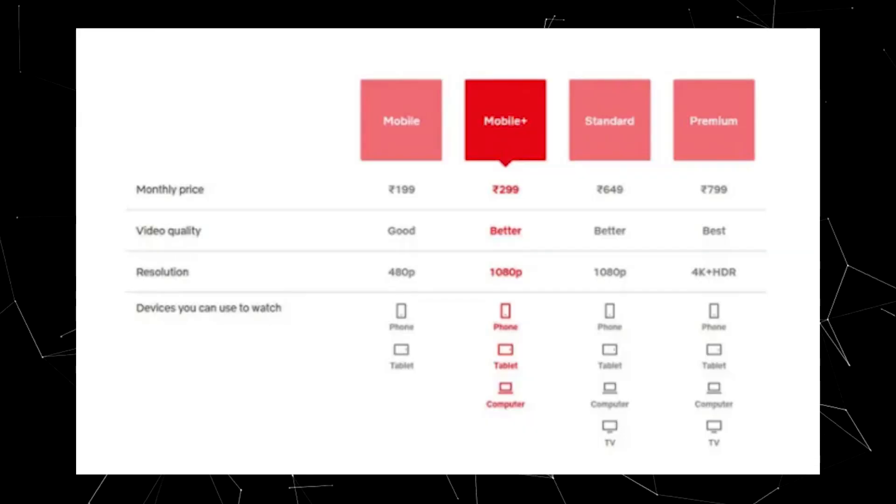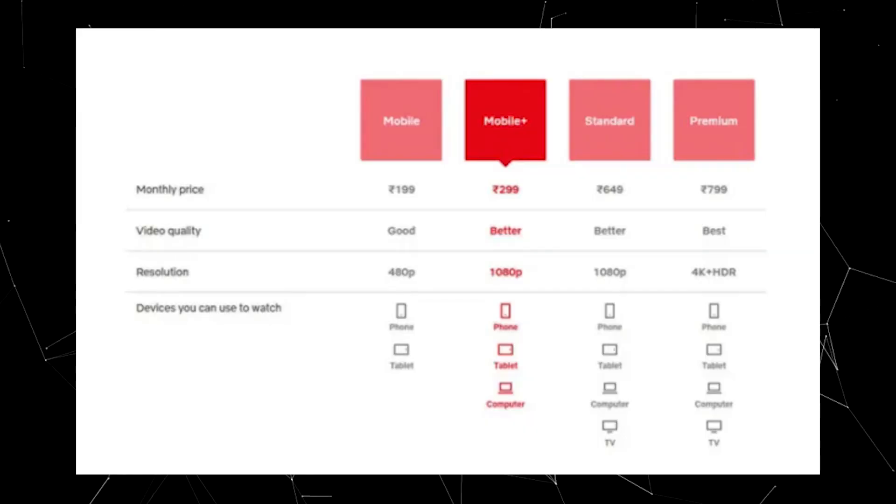Now for a new update on Netflix — there is a certain plan. Now we will stream in HD and also on mobile, laptop, and TV. This is the difference between the normal plan and the premium plan.